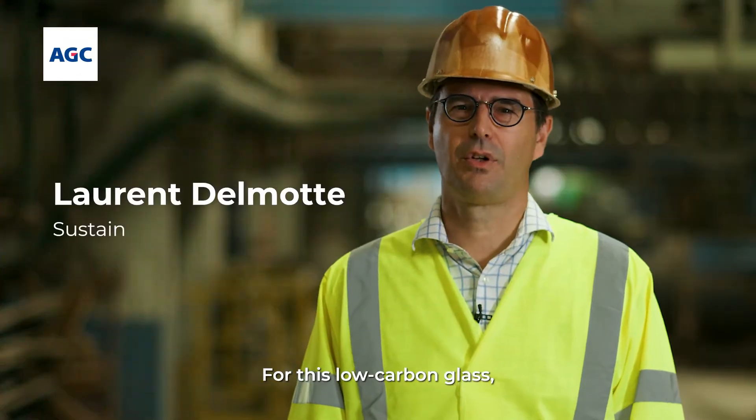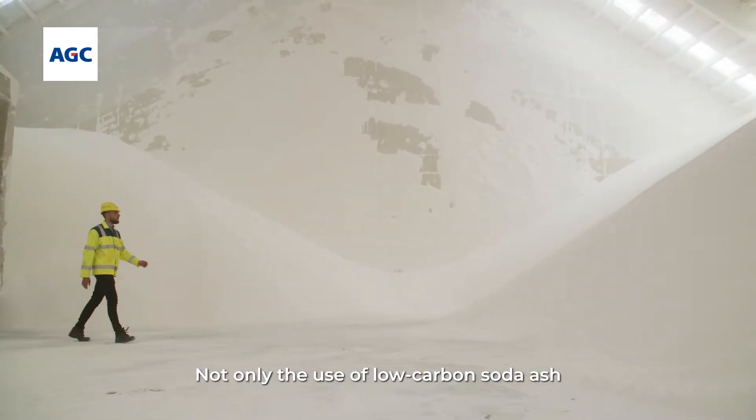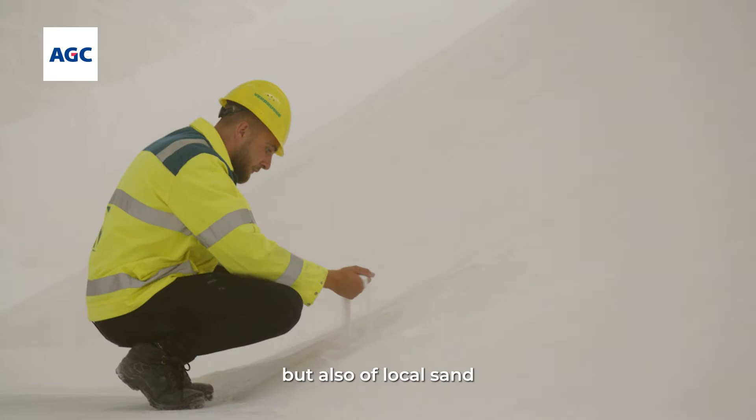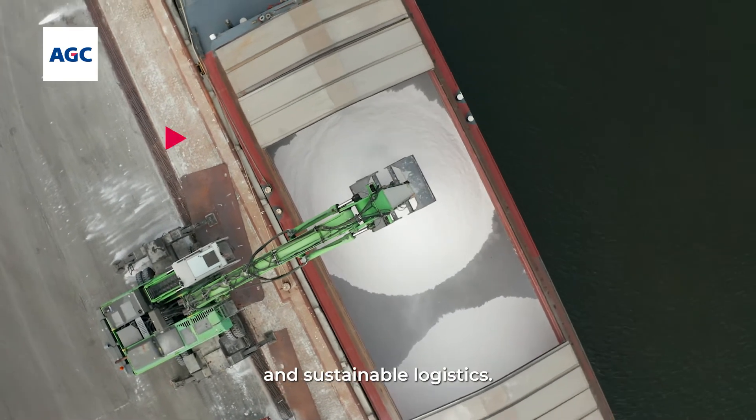For this low carbon glass, we combine positive aspects of several raw materials — not only the use of low carbon soda ash, but also of local sand obtained with minimal processing and sustainable logistics.